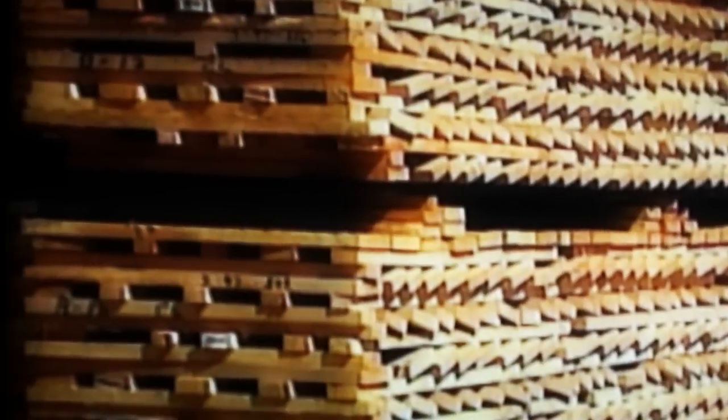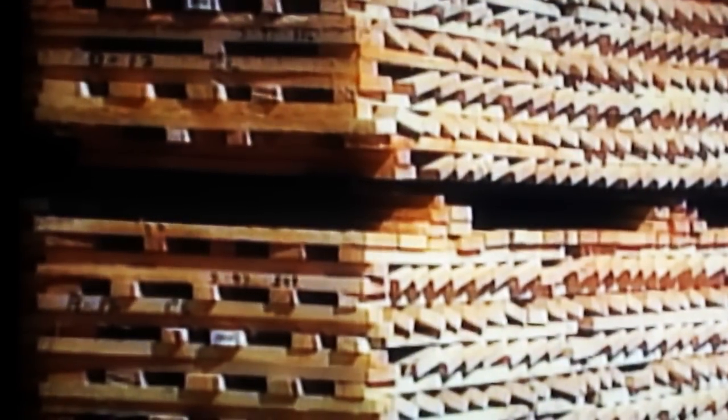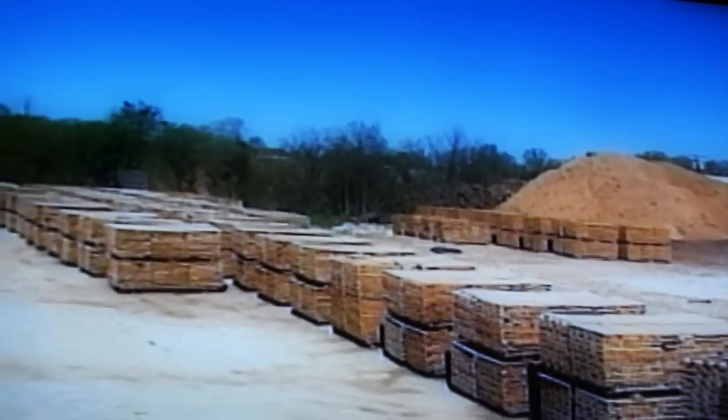The trunks are cut to the various lengths required for the different cask sizes, and then quartered. This quartering is important to preserve the natural strength in the grain of the oak, so that the casks will breathe but not leak. Then the timber is stacked and air-dried for 18 months, before being shipped across to Craigellachie.